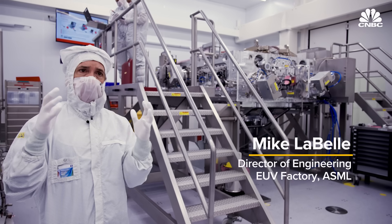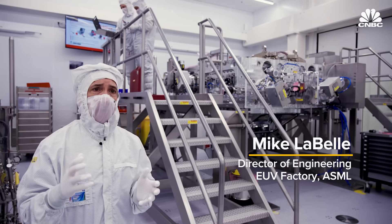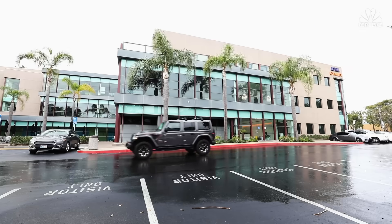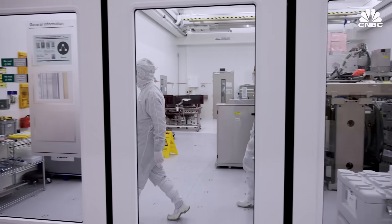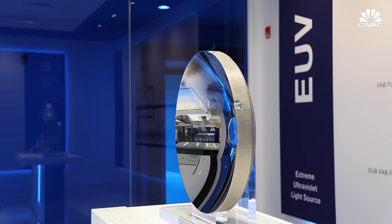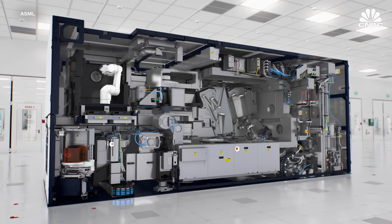This is the optical part of the machine that makes EUV possible. We got a rare tour inside ASML's clean rooms in California and the Netherlands to see how these machines use precision lasers, exploding molten tin, and the smoothest surface in the world to bring our digital age to life.